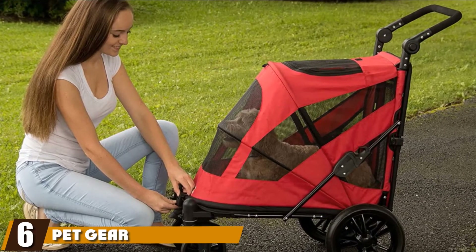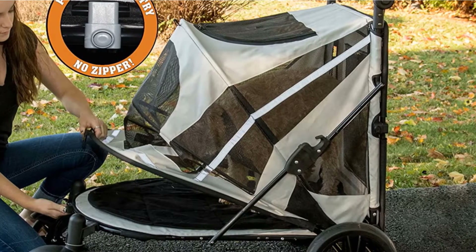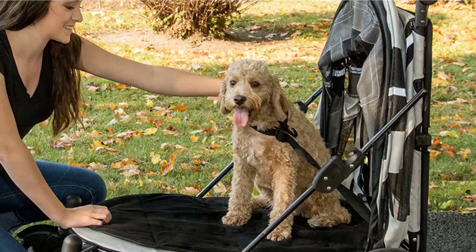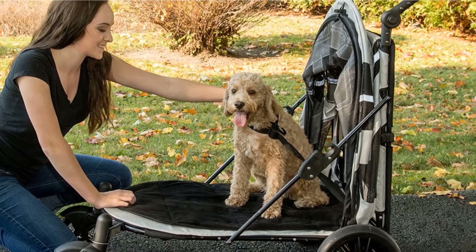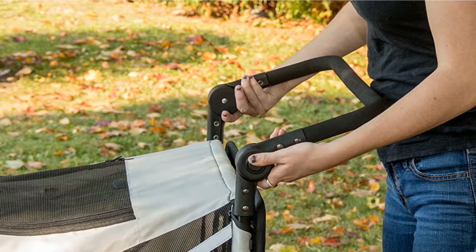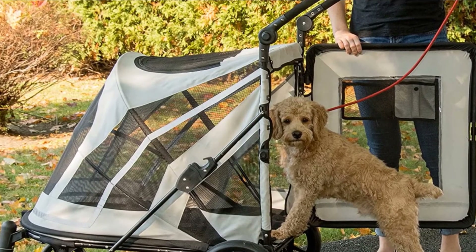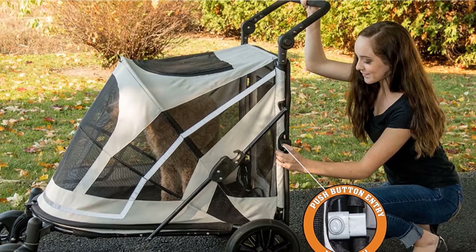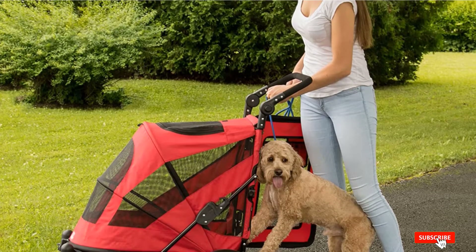The number six position is dominated by the Pet Gear Expedition No-Zip Stroller. You can take your large dog on walks with this stroller, which has an extremely high weight limit of 150 pounds. It offers two entry points — one at the back and another on the front — allowing your dog to simply step in. There's mesh on every side of the pet compartment, allowing them to take in the scenery from every angle. This extra-large stroller has a lower profile than many other options, and you can adjust the handle to several positions for comfort. An inner leash keeps pets secure even if you leave the top flap open, and a removable interior liner makes it easy to clean.